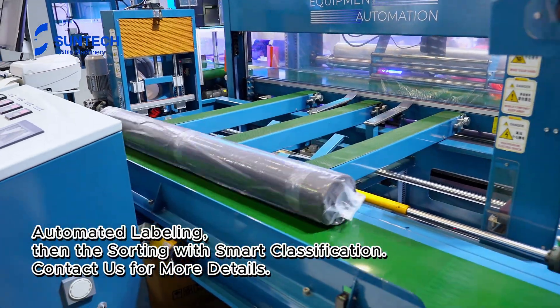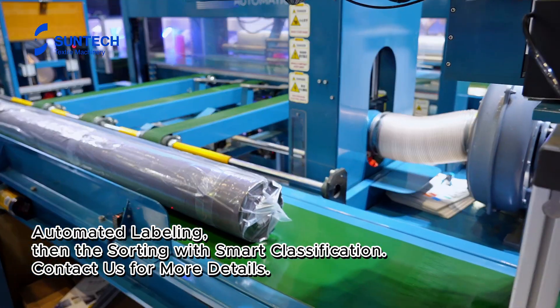Automated labeling, then sorting with smart classification. Contact us for more details.